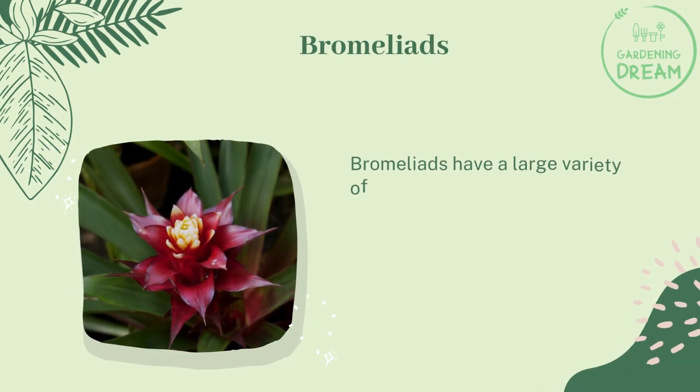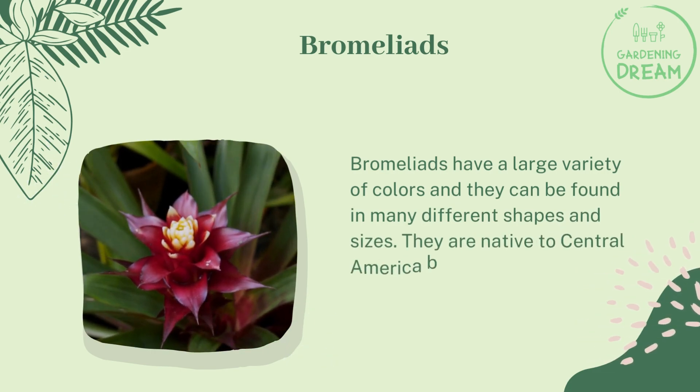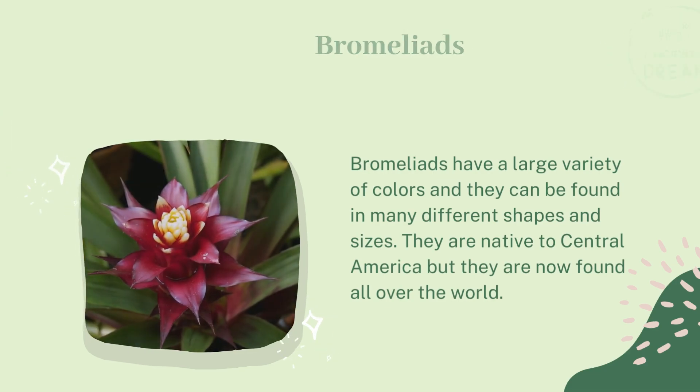Bromeliads have a large variety of colors and they can be found in many different shapes and sizes. They are native to Central America, but they are now found all over the world.